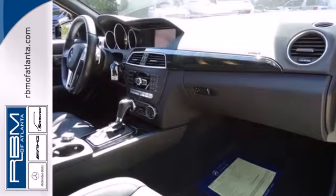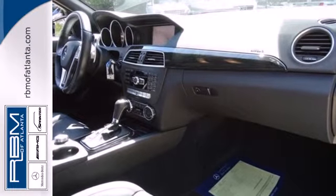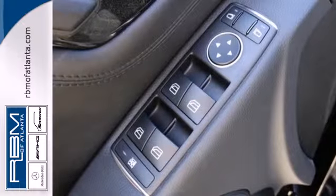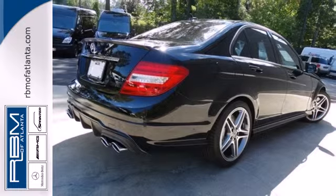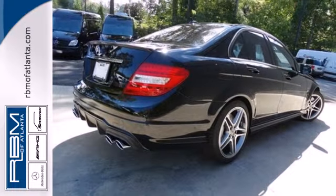It comes with climate control, a power moonroof, multiple airbags, speed-sensing steering, a CD player and anti-lock brakes. It also has keyless entry, rain-sensing wipers and sequential sport shift.